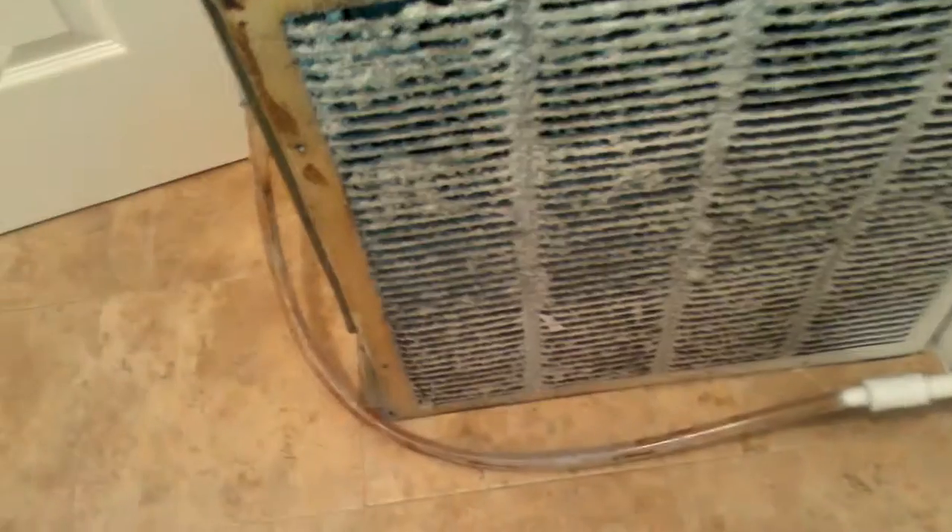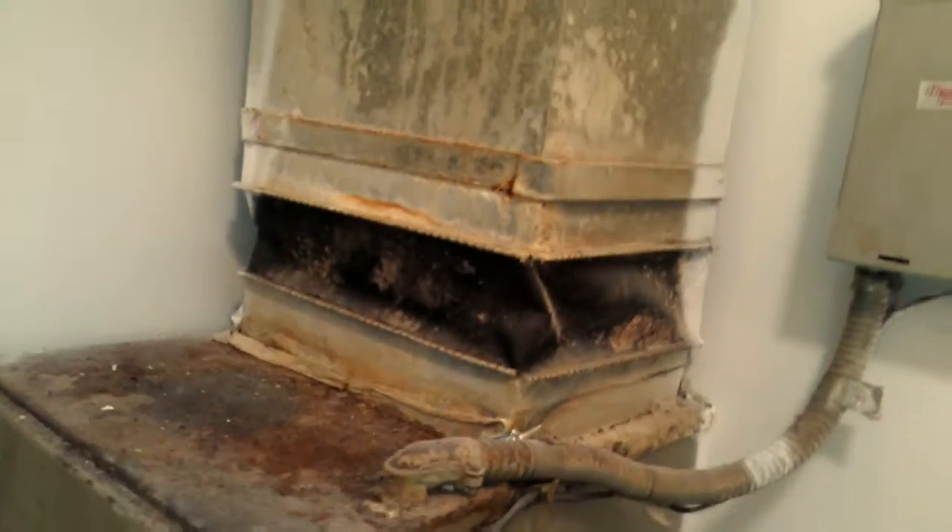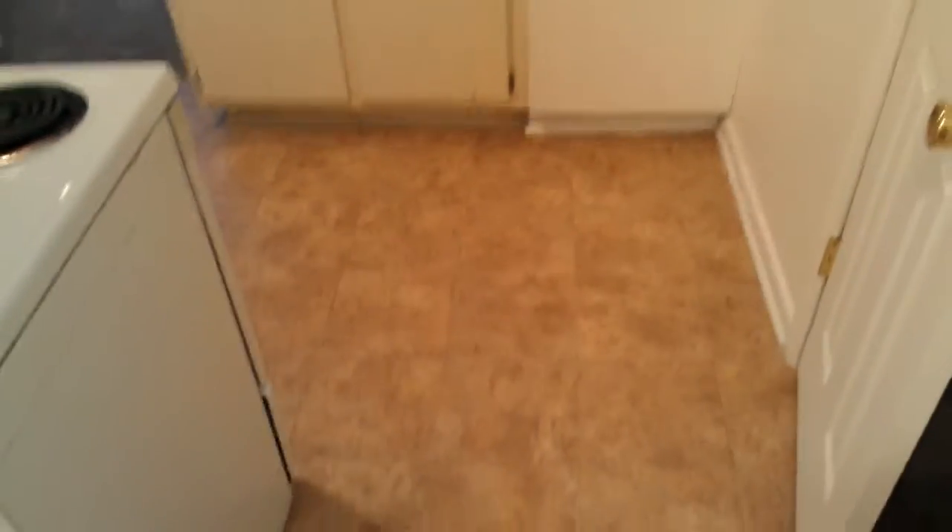I don't know what kind of tile this stuff is over here, but this thing is really dirty. It's kind of old. These cabinets are really kind of beat up though.